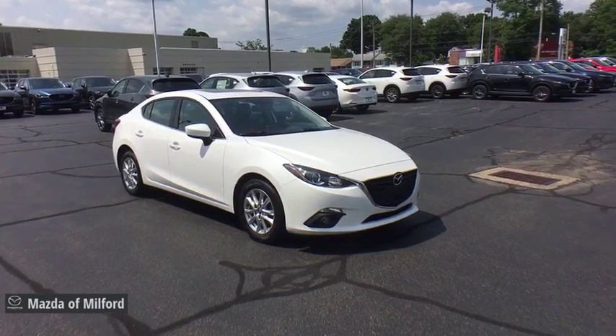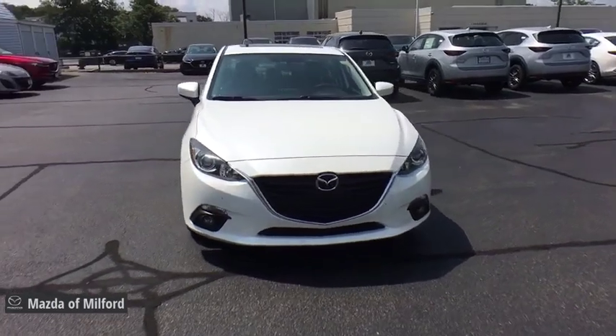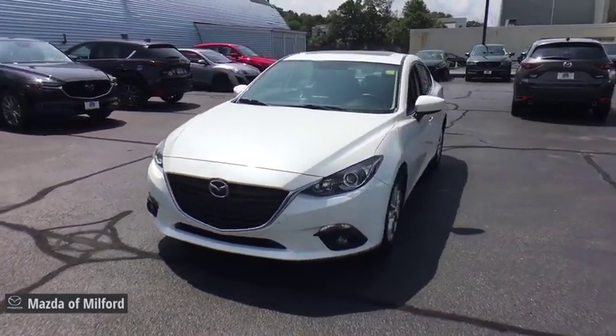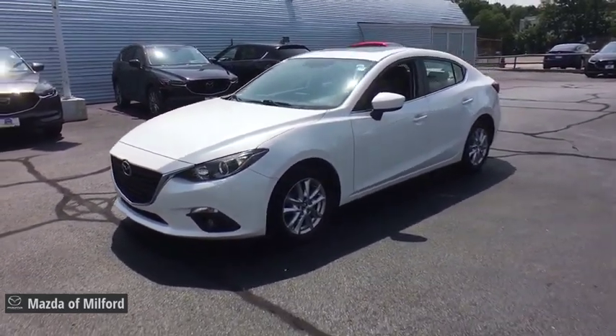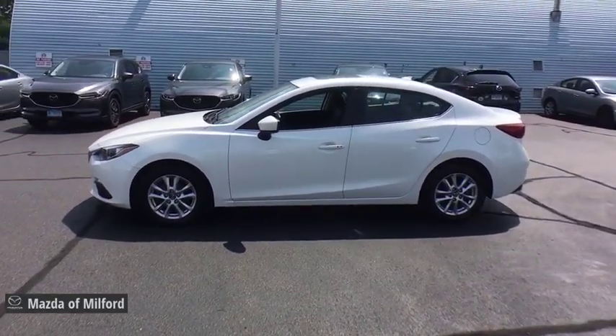Come test drive the 2016 Mazda 3. A 2010 Car and Driver's 10 Best Award winner, the Mazda 3 meets your vehicle wants and needs. Powerful and economical, technologically savvy and boasting top safety features, the Mazda 3 is the total package.